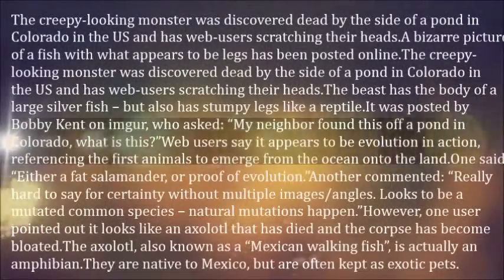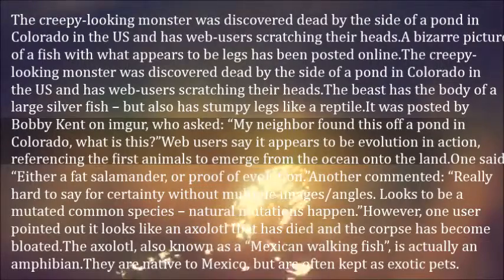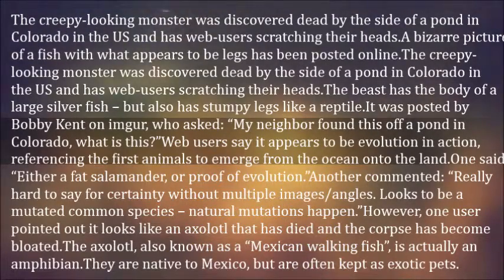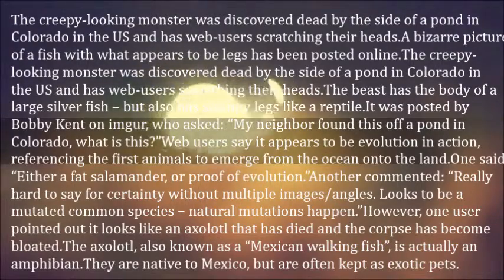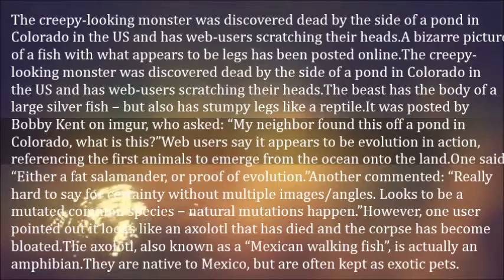A bizarre picture of a fish with what appears to be legs has been posted online, leaving web users scratching their heads. The creepy looking monster was discovered dead by the side of a pond in Colorado, U.S. The beast has the body of a large silver fish but also has stumpy legs like a reptile. It was posted by Bobby Kent on IMGur, who asked: